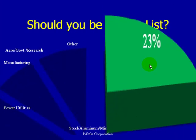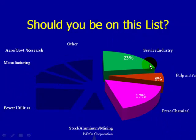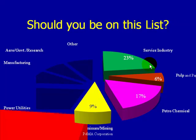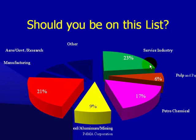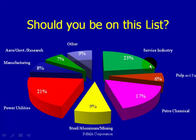Now let's talk about our customer list. Should you be on this list? These are the customers we serve — a broad group of industries that utilize our technology: service, pulp and paper, petrochemical, power utilities, and manufacturing. All of these customers have seen the benefits of utilizing the MCE Max in their electric motor predictive maintenance program.